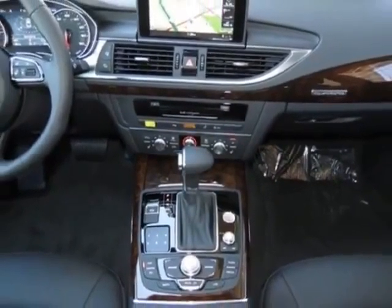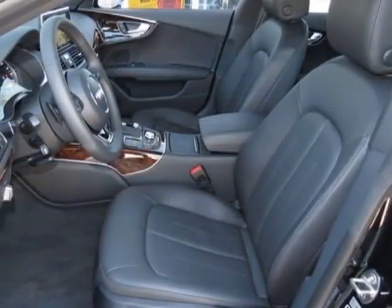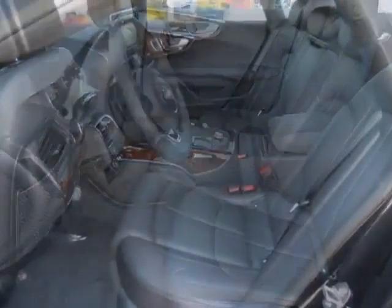This A7 boasts a 3.0-liter engine and has an 8-speed Tiptronic transmission.